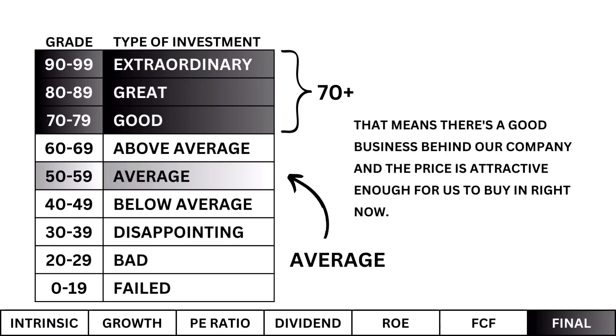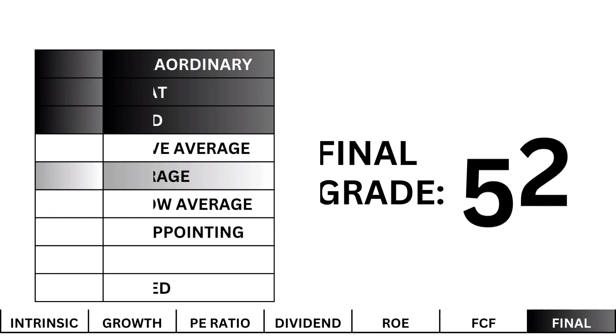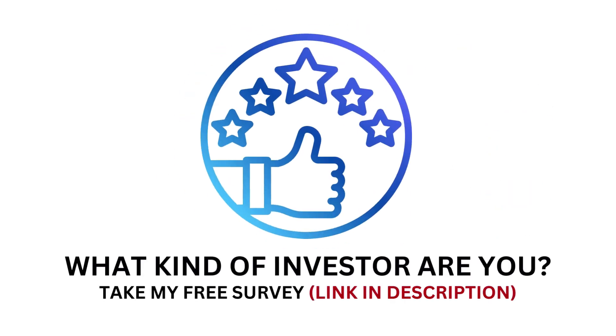Here's a grade recap of the metrics we've covered. I'm looking for a good company or better — that means there's a good business behind our company and the price is attractive enough to buy in right now. What I see is an average investment. Based on these grades, you could buy the stock now or wait until the business gets better or the price drops. This analysis is a simple yet effective way to get your research started in the right direction. Take my free investor survey — the link is in the description — and check out my other analysis videos. Don't forget to subscribe for more. Invest wisely, and as always, take care of your money.